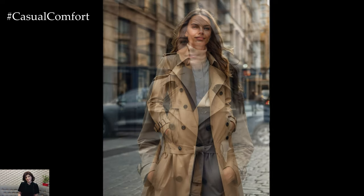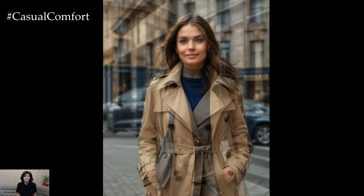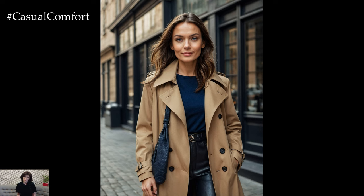The trench coat's versatility allows it to seamlessly transition from day to night, ensuring you stay stylish and warm as temperatures drop.